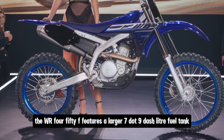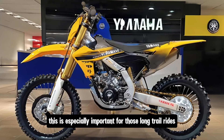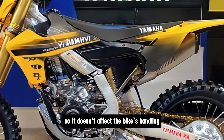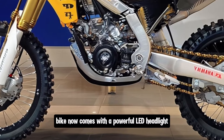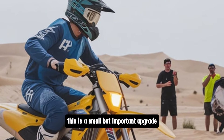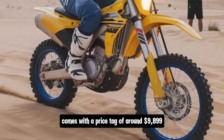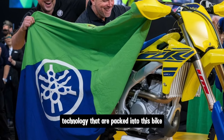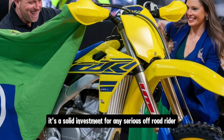Fuel capacity is another area where Yamaha has made improvements. The WR 450F features a larger 7.9-liter fuel tank, which means you can spend more time riding and less time worrying about refueling — especially important for long trail rides or enduro races. Despite the larger tank, Yamaha has kept the weight distribution balanced so it doesn't affect the bike's handling. Yamaha has also upgraded the lighting system with a powerful LED headlight that improves visibility at night while consuming less power than traditional bulbs. The 2025 Yamaha WR 450F comes with a price tag of around $9,899, which is reasonable given all the features and technology packed into this bike.